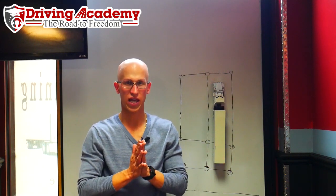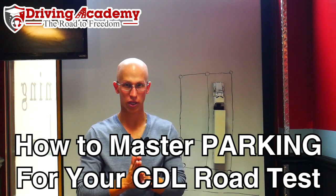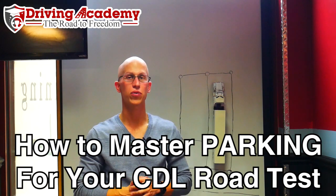Hello everyone, it's Jonathan here, founder of Driving Academy, and in today's video I'm going to be teaching you how to master your parking skills when it comes to taking your CDL road test.